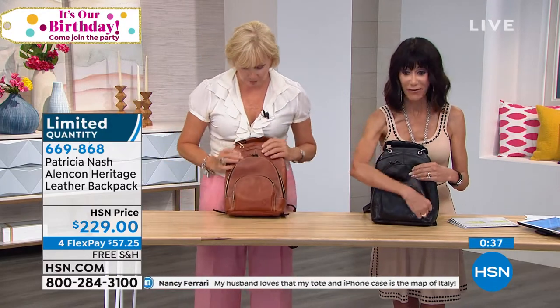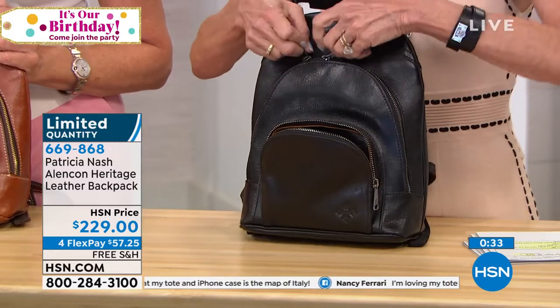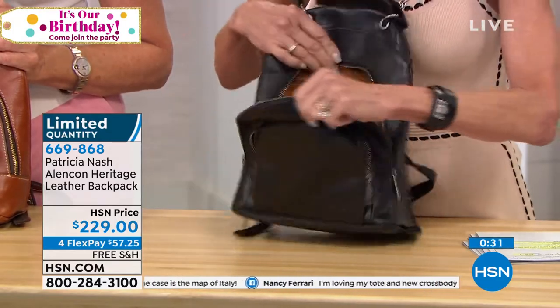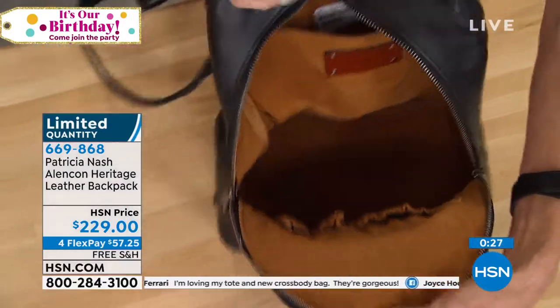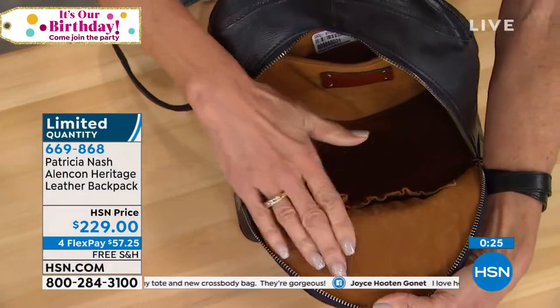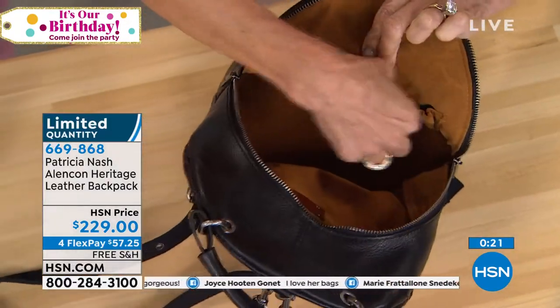And then the front, of course, the front hole pocket that opens up. And then up here you have your double zipper. Look at how much space. The back zip pocket with this beautiful suede-like lining. Here are the little compartments again.